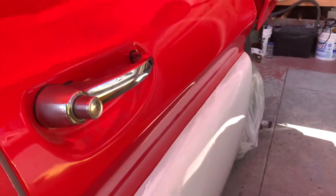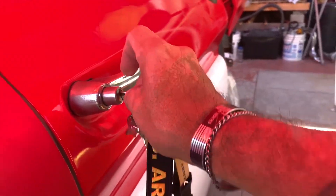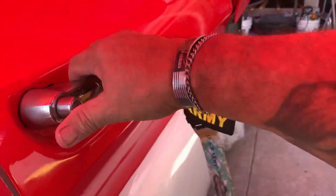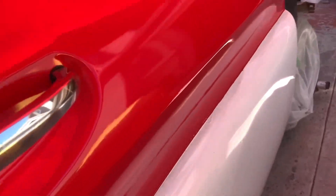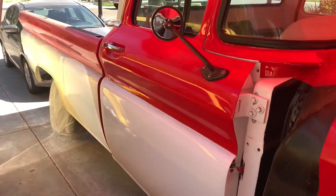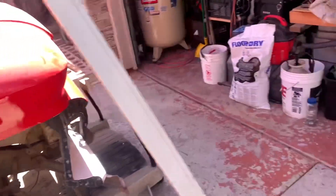How about that? Pretty cool, and it even locks — look at that, a locking cab, and that's for both doors. Alright, on to the next phase.